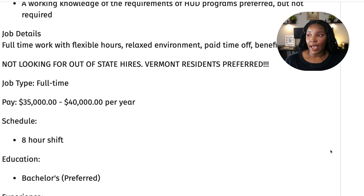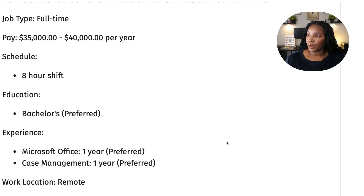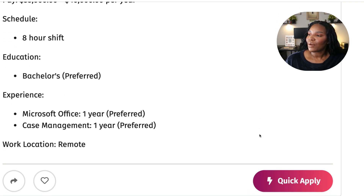Job details: full-time work with flexible hours, relaxed environment, paid time off benefits, et cetera. They are not looking for out-of-state hires — Vermont residents are preferred. So if you live in the state of Vermont or in and around the Vermont area, they're looking for you. The salary is $35,000 to $40,000 per year with an eight-hour shift. A bachelor's degree is preferred but not required. They want you to have Microsoft Office experience of at least one year and case management experience of at least one year — both preferred. And it is also remote.